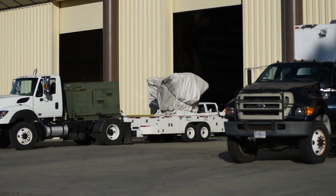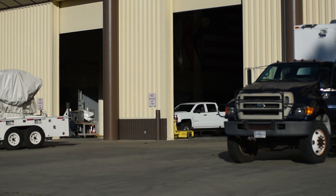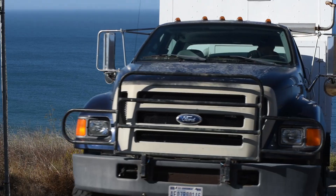Usually one day prior to all launches, we bring all of our equipment to the field, uncover and prepare everything for launch, making sure that on launch day everything is 100% operational.